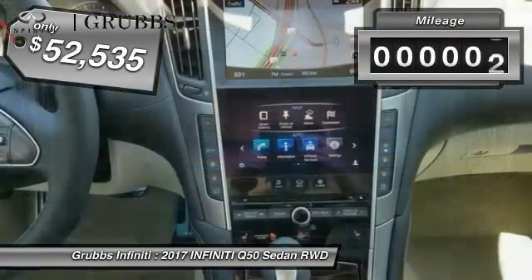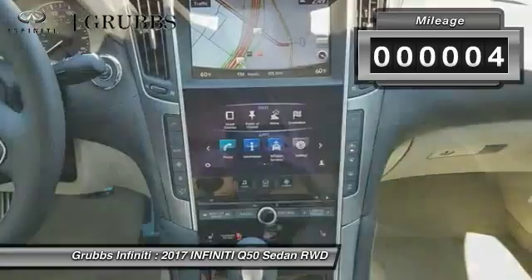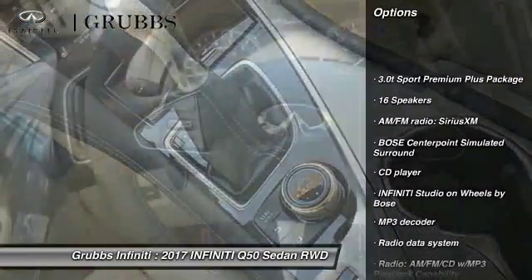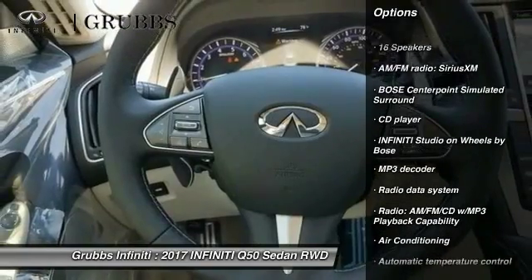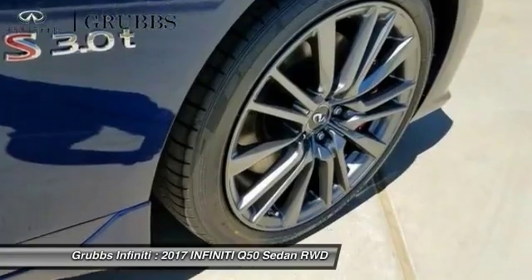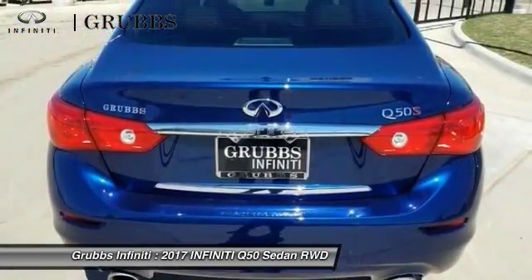This vehicle has less than 100 miles. Here are some of this vehicle's great options: power passenger seat, traction control, remote engine start, dual airbags, leather-wrapped steering wheel, air conditioning, alloy wheels, power steering, four-wheel disc brakes, and CD player.